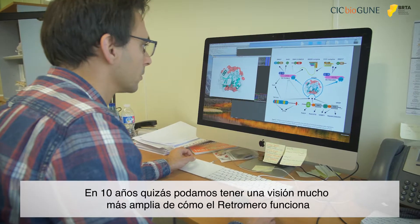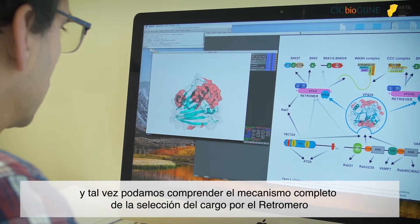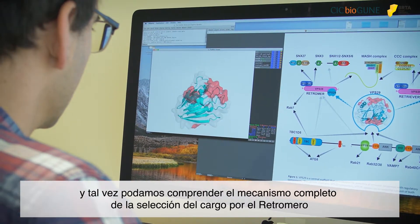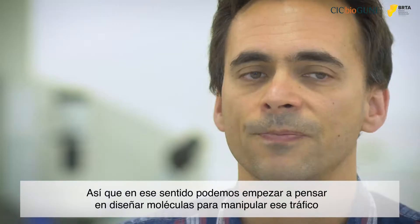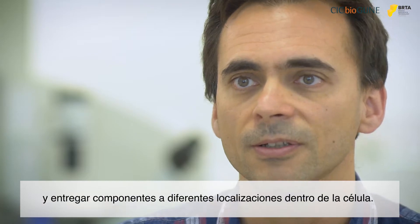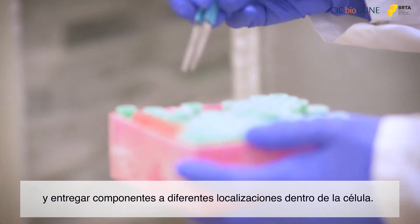In 10 years, maybe we can have a much larger picture of how retromer works. Maybe we can understand the complete mechanism of how cargo is selected. In that way, we can start thinking about designing molecules to manipulate that traffic and to deliver compounds to different cellular locations in the cell.